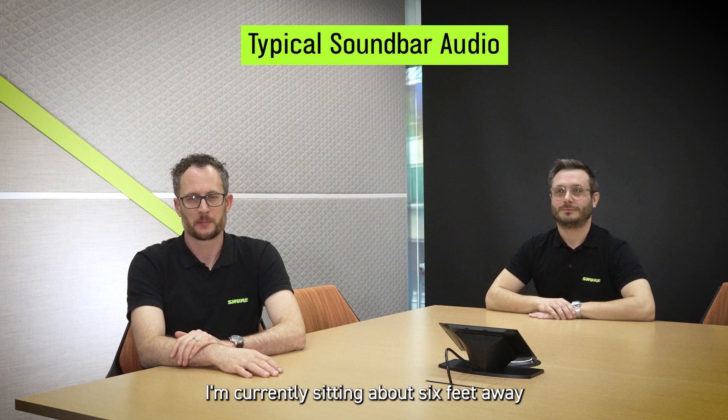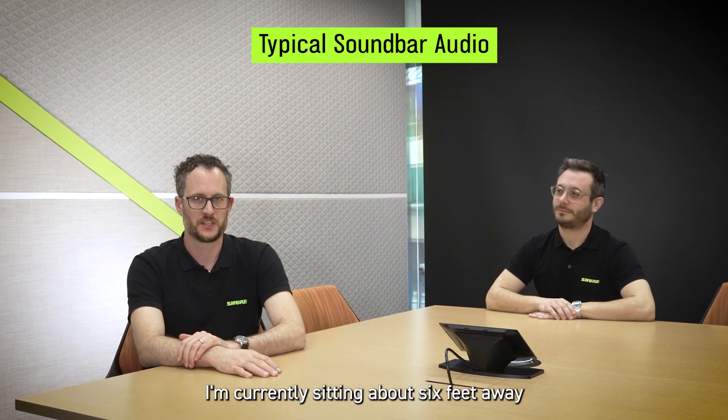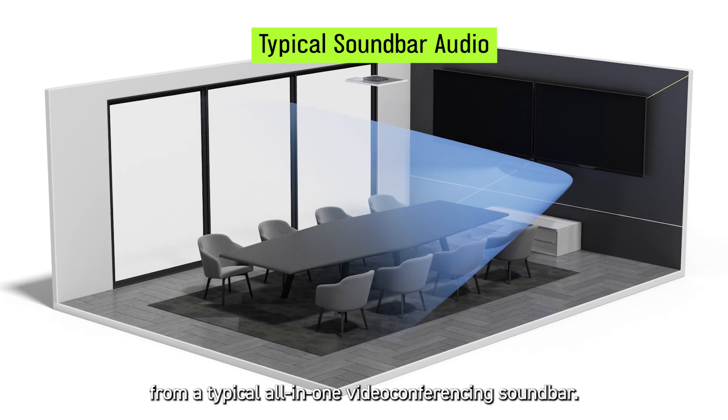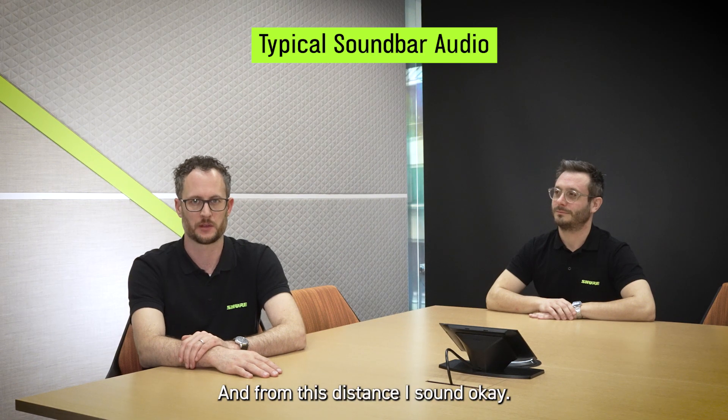Listen for yourself. I'm currently sitting about six feet away from a typical all-in-one video conferencing soundbar, and from this distance, I sound okay.